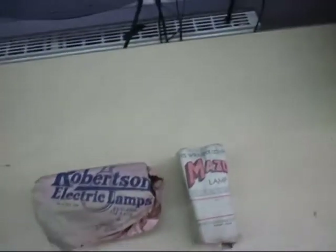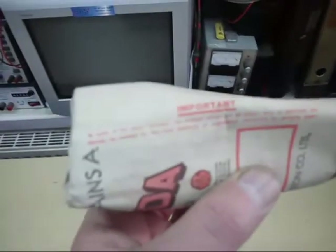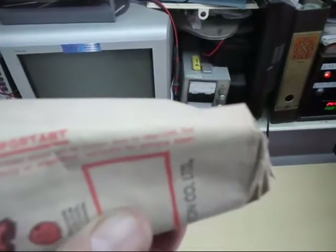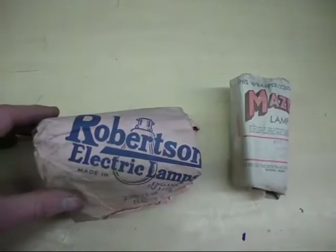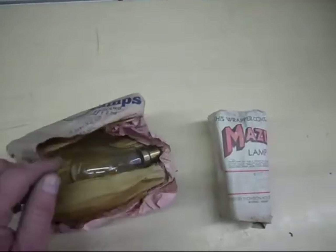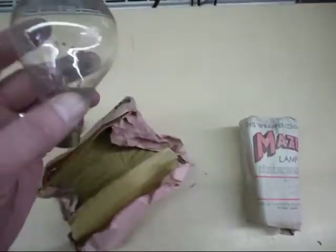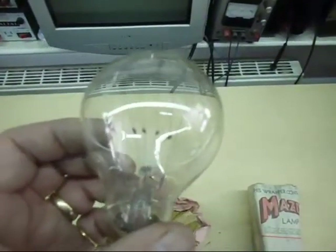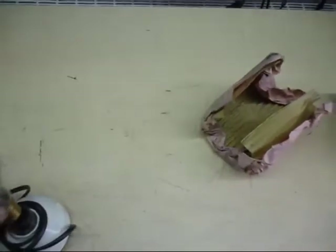A couple more bulbs here. The writing on the packet tends to suggest these are from wartime — it says 'In view of the paper shortage, this wrapper should not be thrown away or destroyed.' That's an early Mazda lamp. This one here is a very interesting one — a Robertson Electric Lamp. This is actually a coiled carbon filament. You might see these on eBay today but they're reproductions; this is a genuine one. Inside, instead of an ordinary tungsten filament, it's made of coiled carbon.